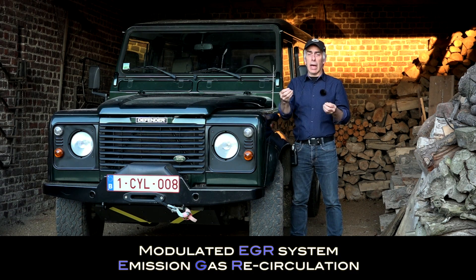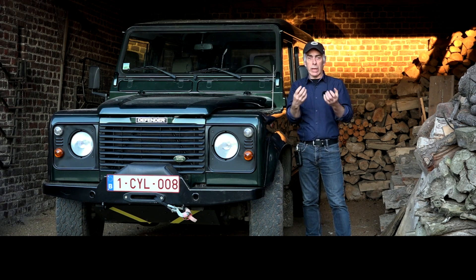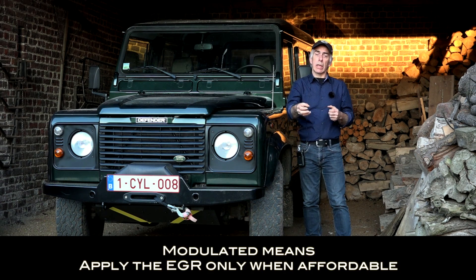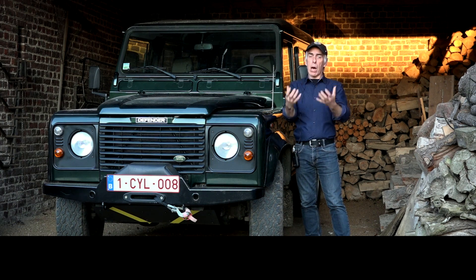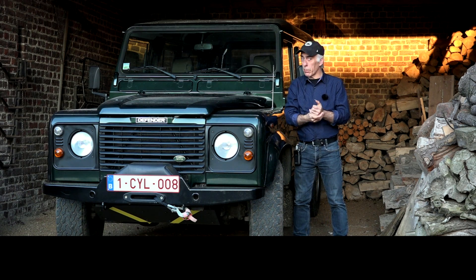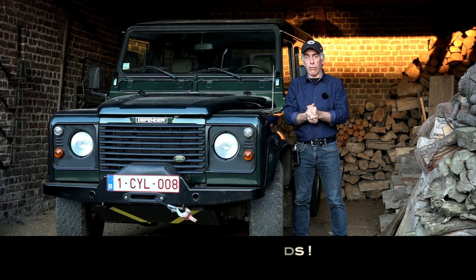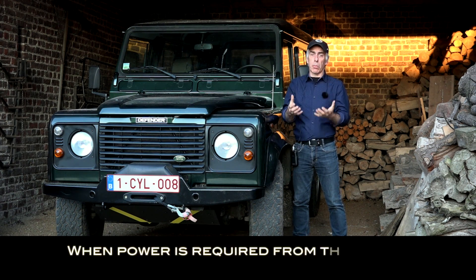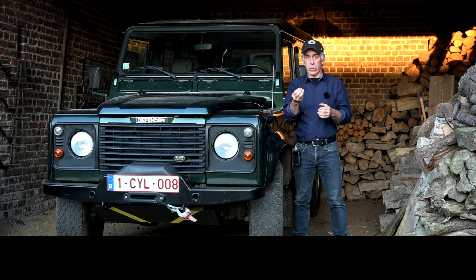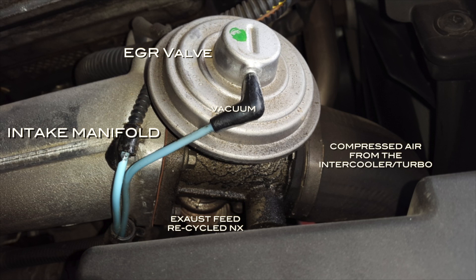EGR stands for Exhaust Gas Recirculation — recycling exhaust fumes into the intake manifold. Modulated means we only do this when we can afford it, because recycling gases into the intake means reducing the power available to the engine. If you're driving uphill, demanding a lot of power, or towing heavy loads, the last thing you want is power loss because the turbo isn't doing its effect due to the exhaust gases being fed back. That's why the engine will not open the EGR valve, fitted at the front of the intake manifold, when there is a high power requirement.